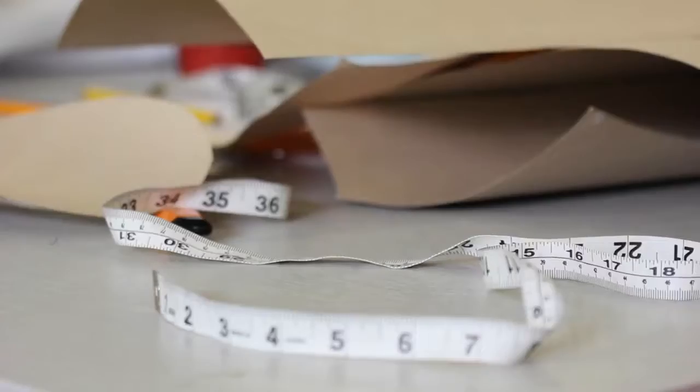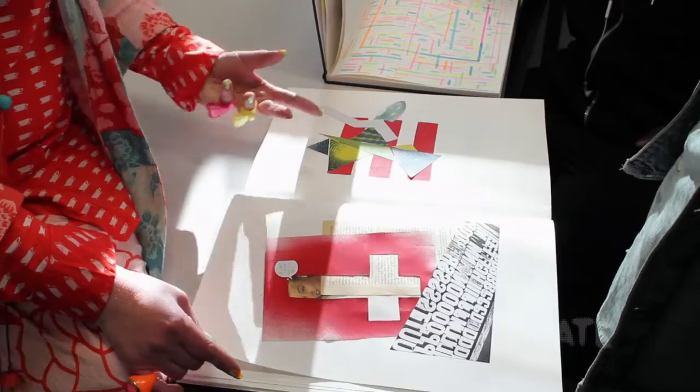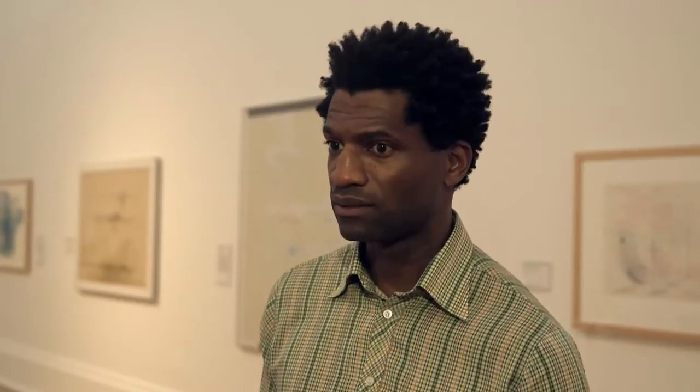At Central Saint Martins they start to look at design, how they use their sketchbooks, how they develop ideas, where they start to make and create the garments physically. And during the whole process there is always a reference to the research which is done at Tate Britain.